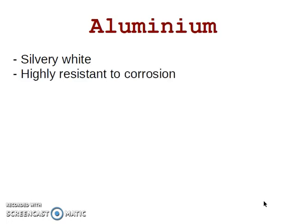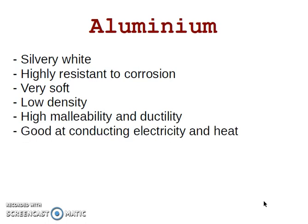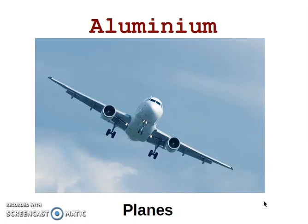Aluminium is the second one. This is a light metal. It's silvery white, highly resistant to corrosion, very soft, and has low density, so it's light. It has high malleability and ductility. It is good at conducting electricity and heat — it's a very good electrical and heat conductor. And it is non-toxic.